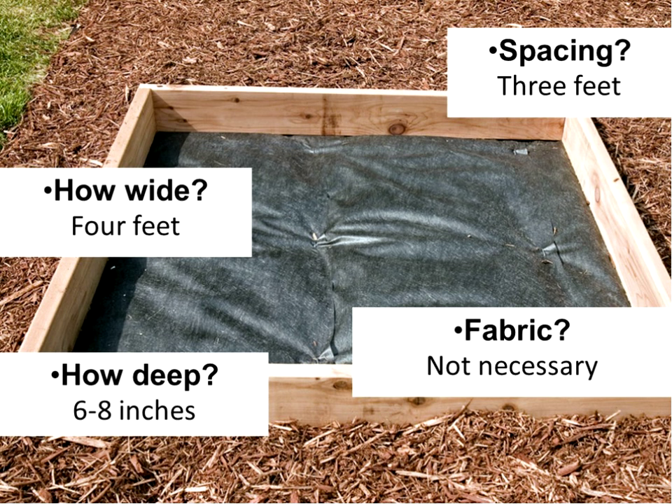Landscape fabric is not necessary at the bottom of a raised bed. I usually do not use landscape fabric because I don't want a barrier between the native soil and the soil of the square foot garden. As for the soil itself, potting soil is the perfect mix, but you can make your own blend. I typically talk to a professional landscaper or landscape contractor and get bulk soil brought in, mixing about 75% topsoil with about 25% peat moss.